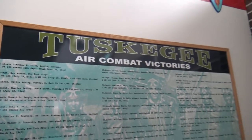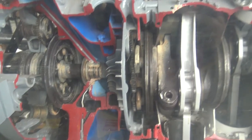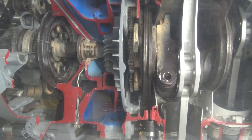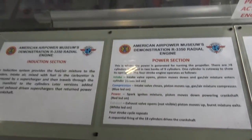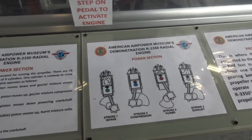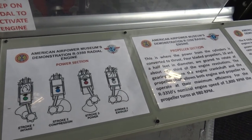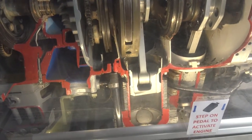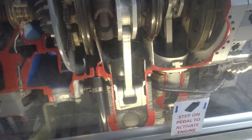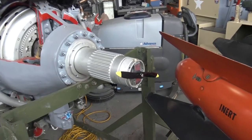We actually have a list of the air combat victories from the Tuskegee Airmen. We have a model of an engine cut apart — this is an R3350 radial engine. They're teaching us how the intake is green, compression is blue, power is red, and grey is exhaust. We can actually step on this pedal and watch it go. It's funny watching the pistons go up and down making the engine work. Joy stepping on the pedal making the propeller go.